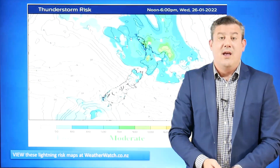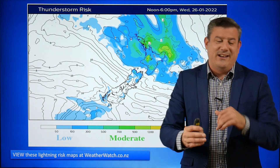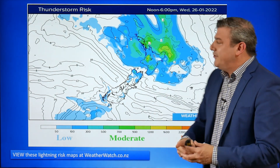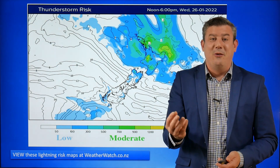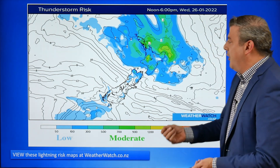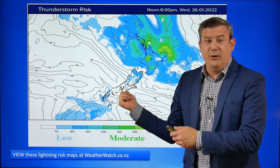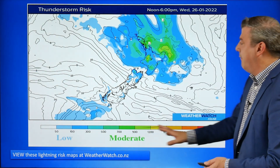So a humid afternoon in the top of the country, then that cooler change comes through, and that's why we might see a couple more thunderstorms. Speaking of thunderstorms — I'm well aware that our forecast and everyone else's, when there is a thunderstorm risk, all have the thunderstorm icon, and you look outside and it's sunny. When you see the thunderstorm icon, you need to drill down a bit more. At WeatherWatch we've got these thunderstorm risk maps, and they're really good to look at.